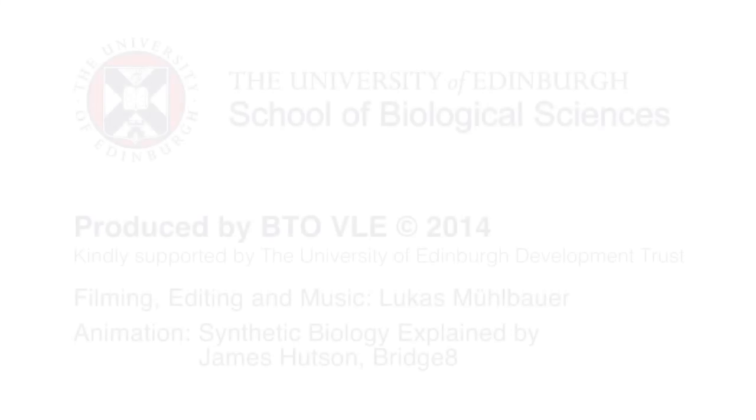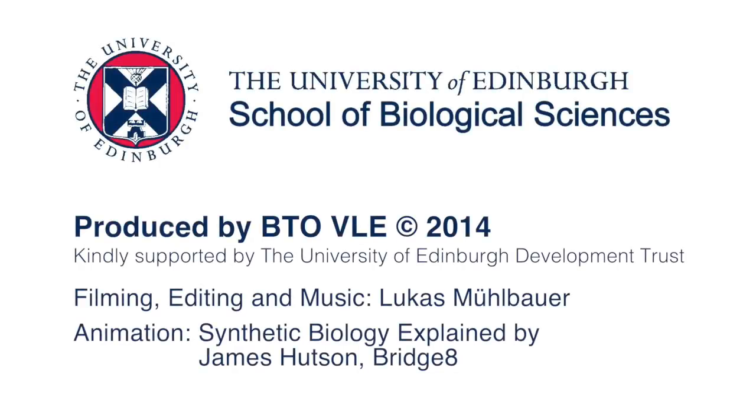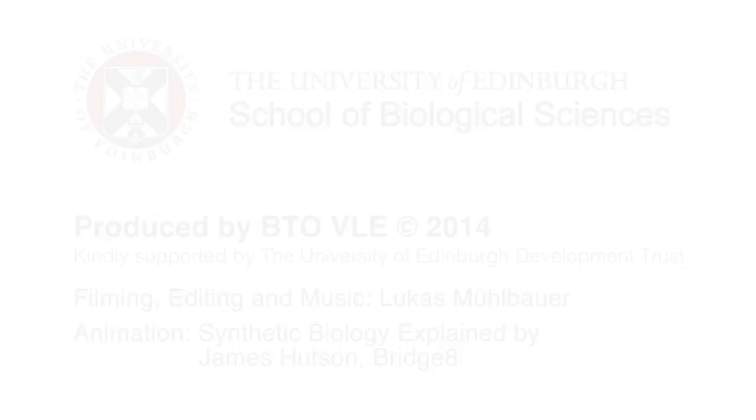So overall I can really recommend the course to everyone who's interested in biotechnology. Thank you.